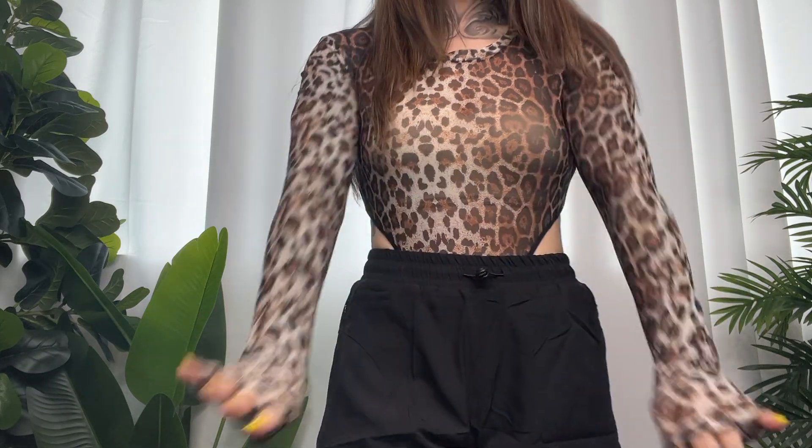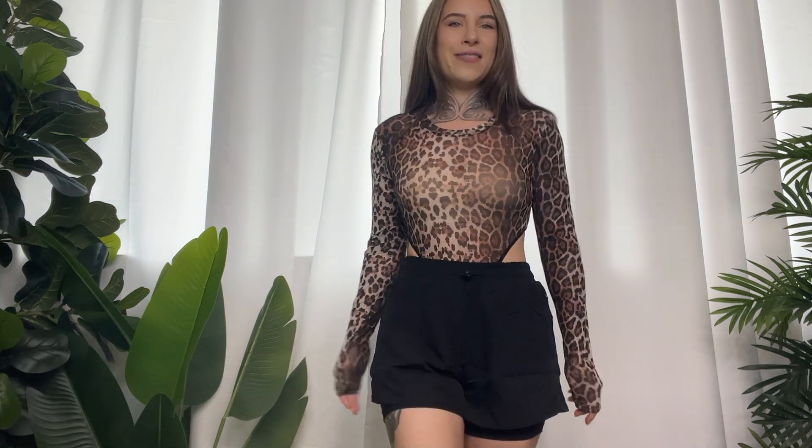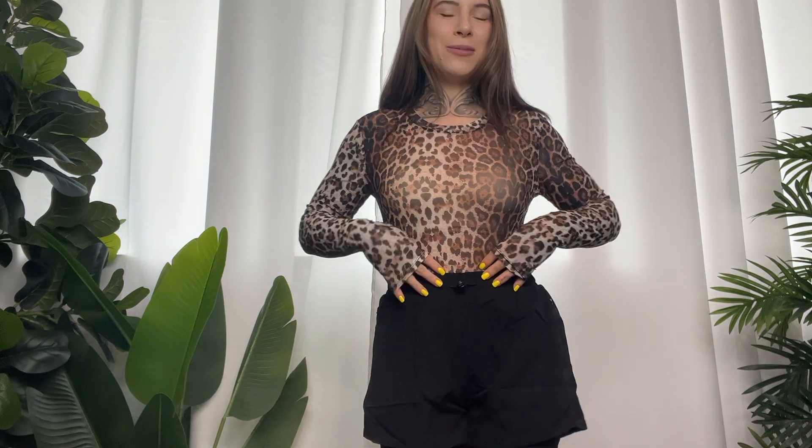I also really like how it covers the arms so much — it's very elongating. Overall I'm very impressed with the quality of this. I think once I put on some bottoms it really took it up a notch.